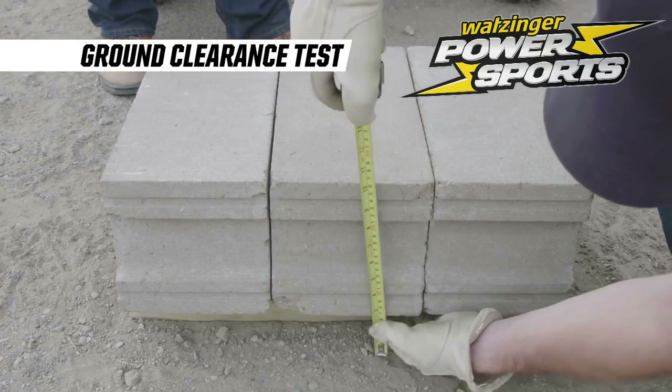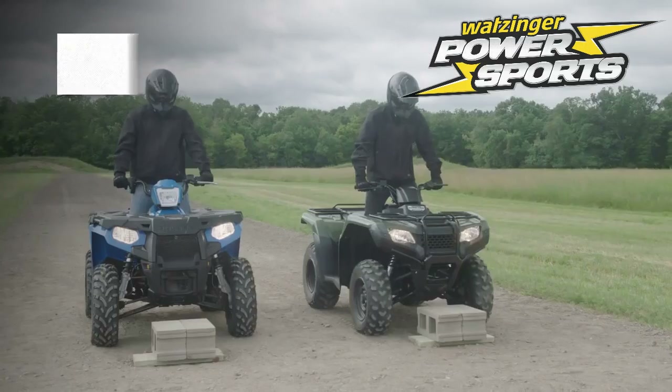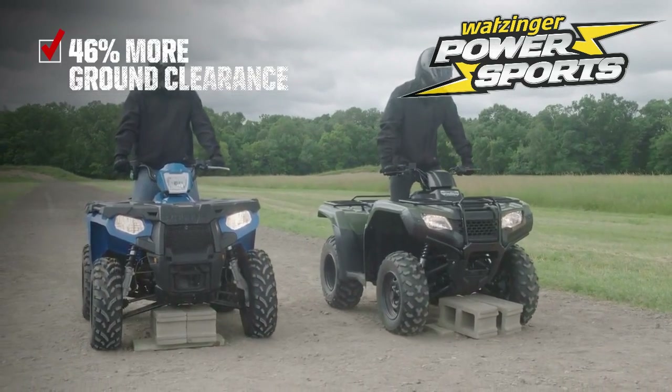Let's see Sportsman's ground clearance advantage head-to-head. Watch as the Sportsman clears the 7.5-inch cinders while the Rancher hangs up.